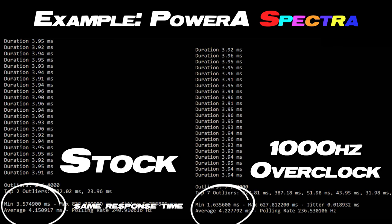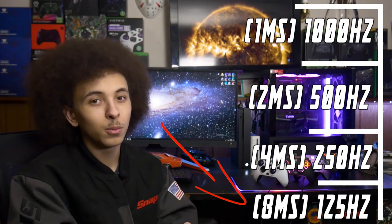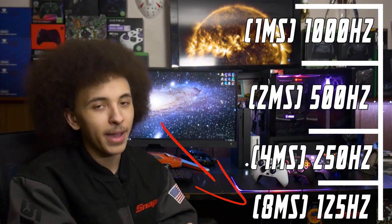After doing some thorough testing, I've found that Xbox controllers are generally locked to two polling rates. Your stock controllers and some of the custom pro controllers I've tested are locked to a 125Hz polling rate, which means you have an eight millisecond response time.